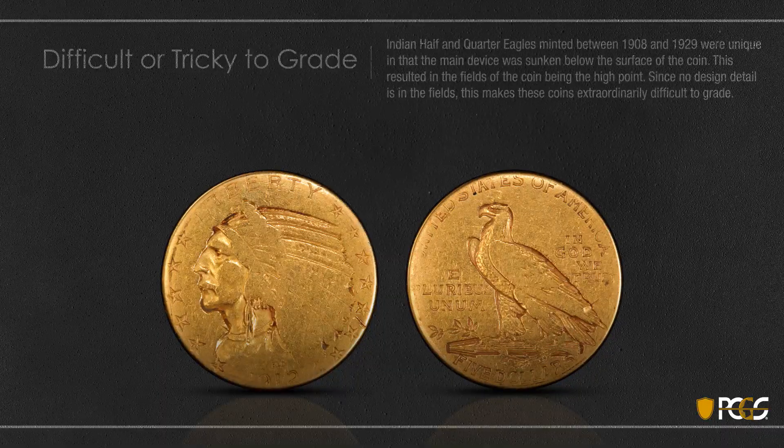Indian quarter and half eagles minted between 1908 and 1929 were unique in that the device was sunken below the surface. As a consequence, the fields of the coin are the high point, and since there's no design detail in the fields, this makes these coins very tough to grade. Take a look at this coin — this is extremely low grade, like a Good-6. The date is partially worn away, but if you look at the inner part of the coin you see almost full detail on the eye, the nose, the mouth, and the center part of the neck. It almost looks uncirculated. If this coin were a conventional coin with the device above the fields you wouldn't see this. Same thing on the eagle — you see a lot of feathers that you would not ordinarily see on a coin this low. The higher fields are very well worn with much of the lettering already worn away. These are very unusual coins.